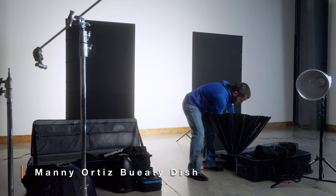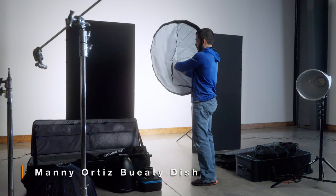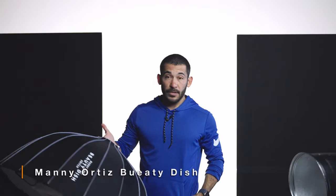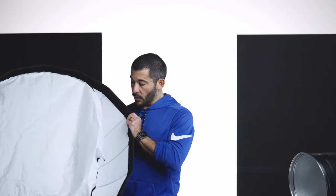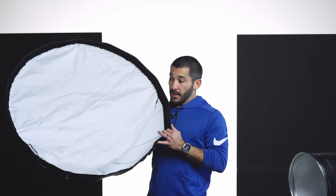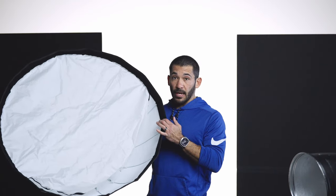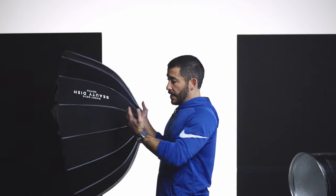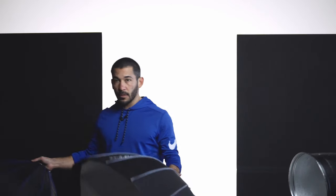Here's the Manny Ortiz beauty dish — I've got the white interior, though they have silver too. It goes together the same way as the Joe Grimes: the deflector plate pops in, you push it down, then attach the diffusion. They have grids for this too — I don't have one yet but I probably will get one. This thing is just super soft. It's bigger — it's the sweet spot, I think. I got it about two months ago and I've used it probably 90% of the time on portraits since then. I absolutely love the design; something about the deepness of it just gives off beautiful light.